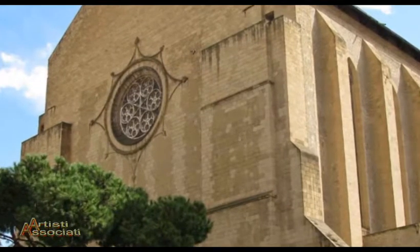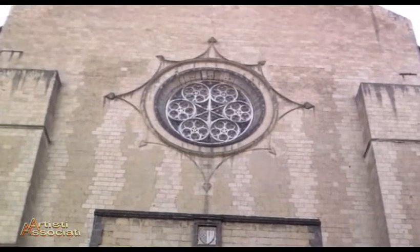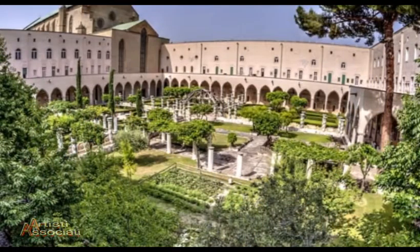Nel 1742 la chiesa subì delle modifiche per opera dell'architetto Vaccaro. Il 4 agosto del 1943 la chiesa fu quasi del tutto distrutta da un bombardamento aereo. Fu ricostruita e restaurata secondo l'originario stile gotico dieci anni dopo, e fu riaperta al culto.